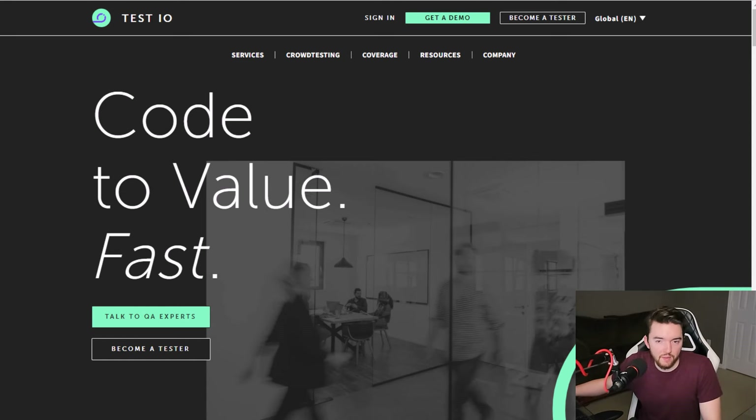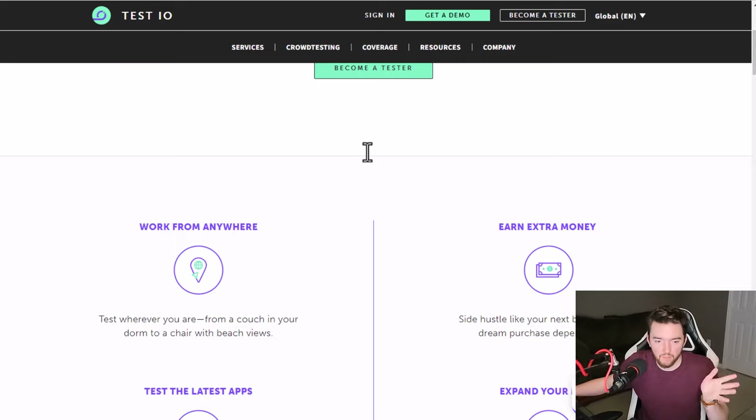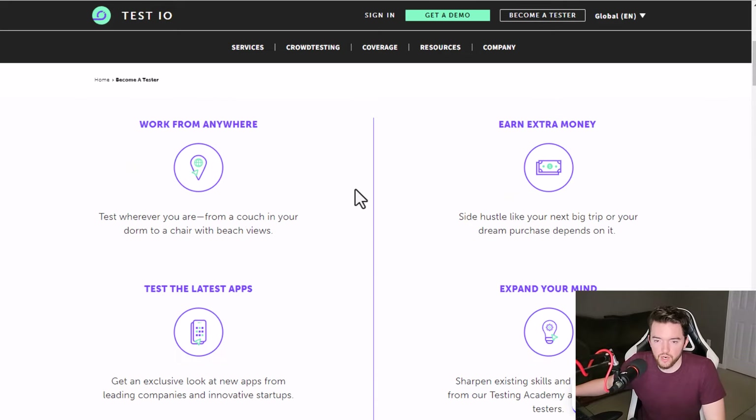Another completely different way to make extra money is with test.io, a place where you can get paid up to $50 to test websites. But instead of giving feedback, you're actually finding bugs on a website. If you're good at finding bugs and know what to look for, you can go to test.io and become a tester. Different companies submit their websites to make sure every little kink has been found, and for each issue you find you get paid usually up to $50.